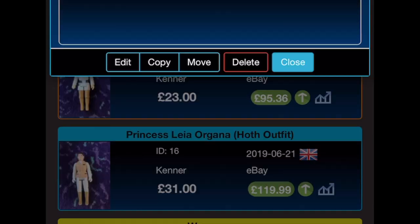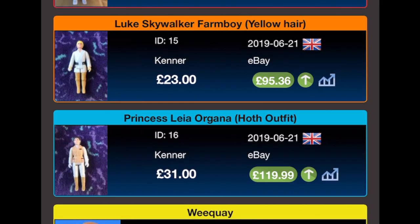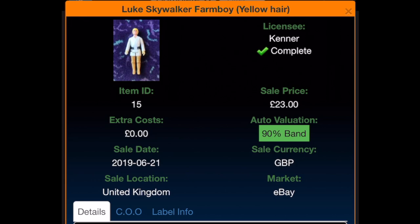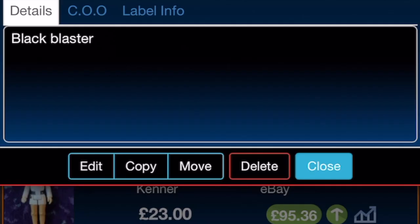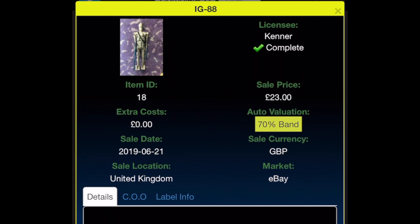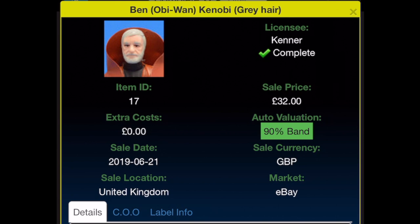On to Leia Hoth — the next two actually came from the same seller on eBay. Leia cost £31 and is currently going for £119.99. They were both sold on the 21st of June 2019. Luke went for £23 and is now valued at £95.36. Imperial Stormtrooper was also bought on the 21st of June for £19, now valued at £34.95. Next we have IG-88 from the same seller on the same day for £23, with a current valuation of £24.01.